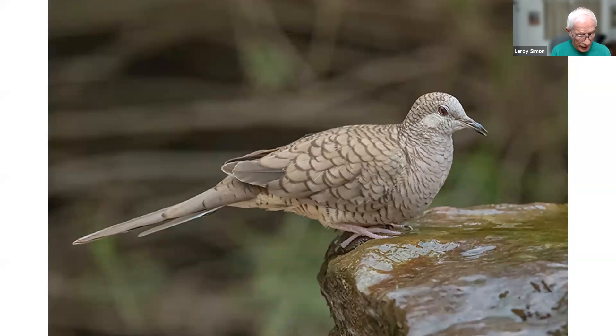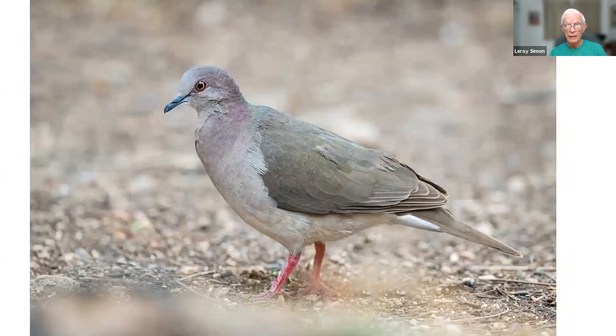This is an Inca dove taken in southeast Texas. They have a scaly-looking image because the edges of their feathers are tipped with a different color. And this is a white-tipped dove — bigger than a mourning dove, smaller than a city pigeon — that was taken at Edinburgh, Texas.